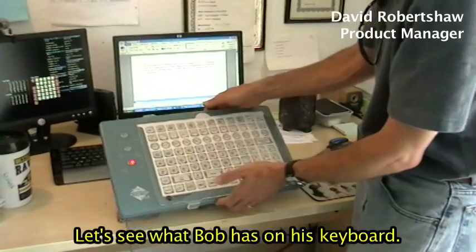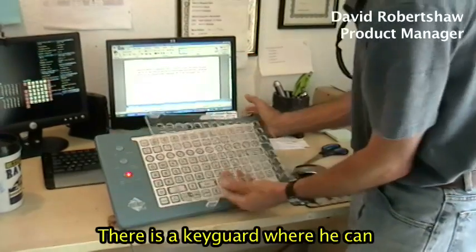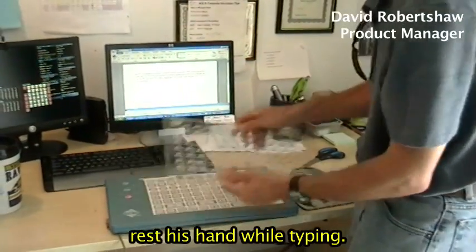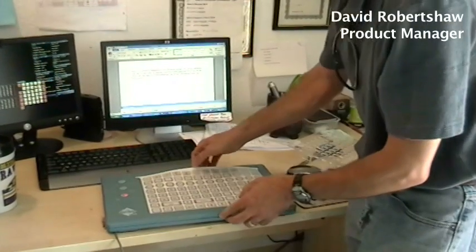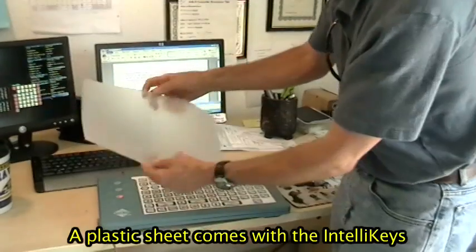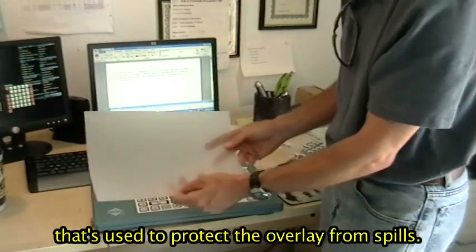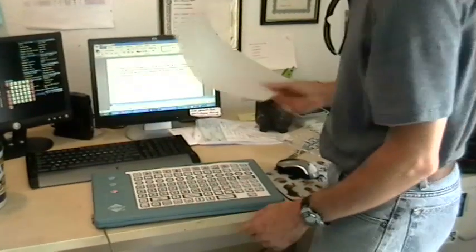A couple of things we have here on Bob's keyboard. We have a key guard so he can rest his hand on it while he types. Protecting this overlay, we actually have a plastic sheet that covers it so if anything spills on it, it will protect the overlay. That comes with the IntelliKeys.